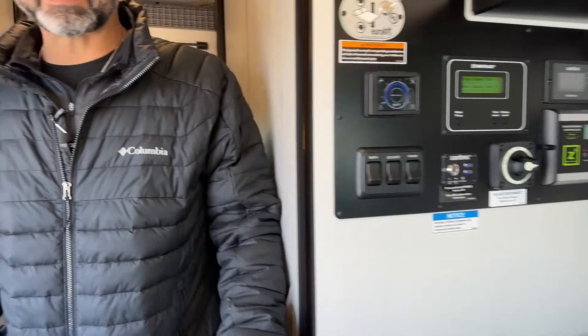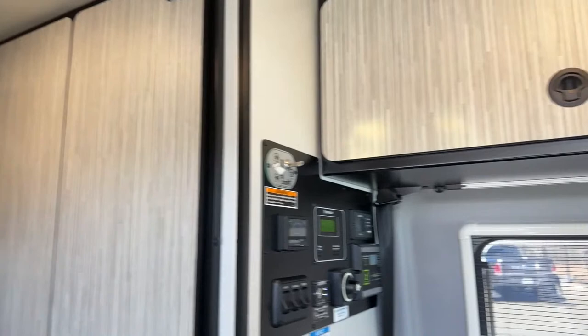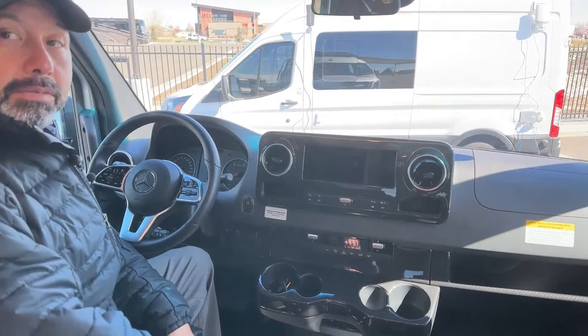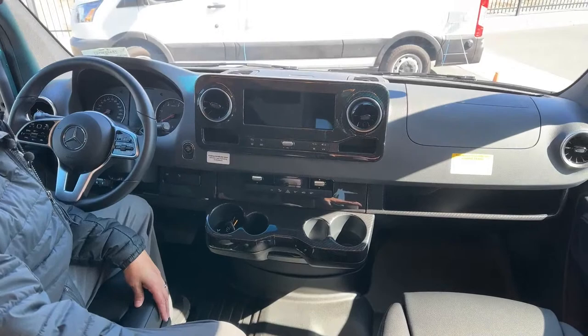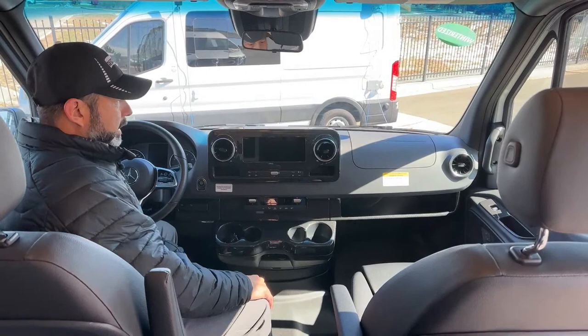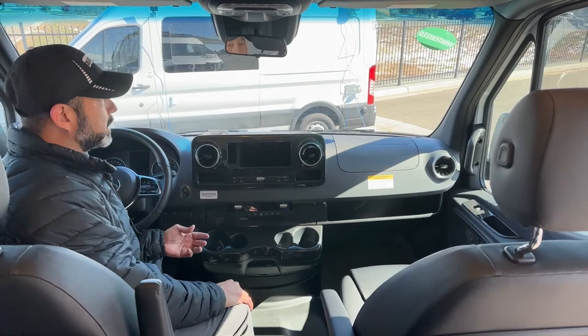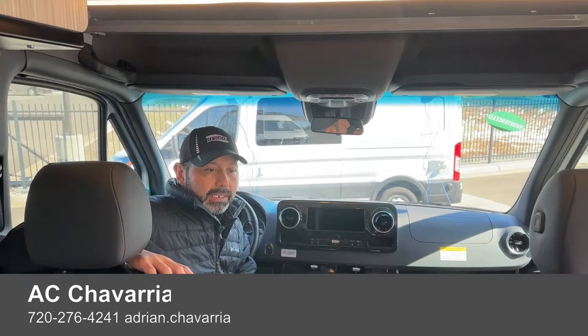There are a ton of videos out there — I just did one last week on the Revel. I really wanted to showcase this used unit and all the upgrades it has. WeatherTech mats up front, the seats will swivel around as in all the other Revels, and the same stereo system with Mercedes navigation, Android Auto, and CarPlay — all standard stuff. If you want to see additional videos, you can Google them or look at my video from last week. You can also call, text, or email me if you'd like more detail on any of the items he added. I can get you additional information, do a FaceTime video, or send additional pictures.